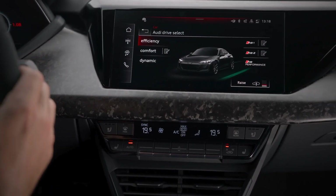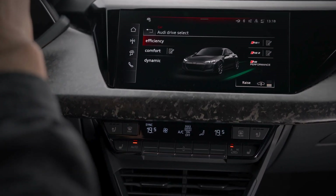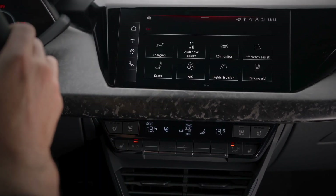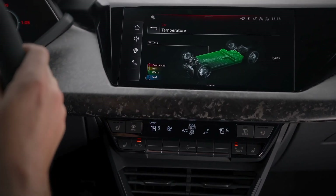The design elements don't stop there. The RS e-tron GT Performance comes with optional matte darkened carbon roof and carbon camouflage elements. These exclusive features make the car stand out even more, blending futuristic design with a nod to Audi's racing heritage.